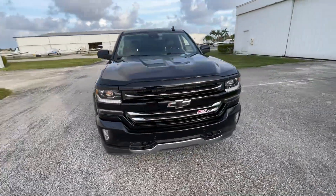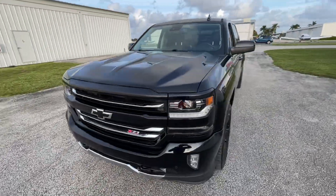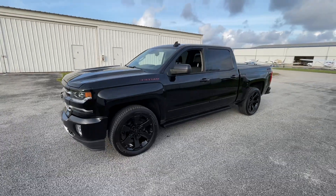Big 6.2 engine — we've serviced it, detailed it, and test drove it. Truck rides as nice as it looks. Guaranteed, no disappointments.